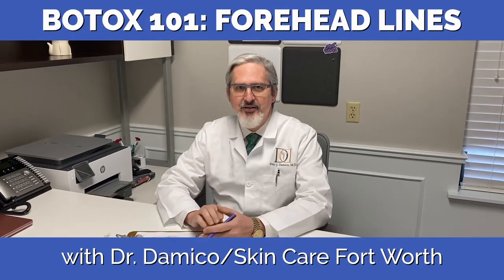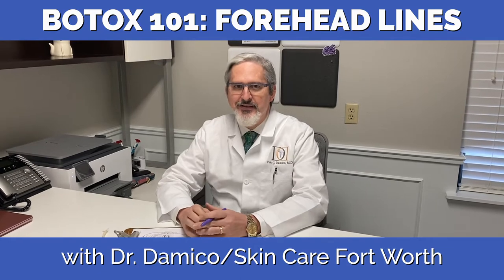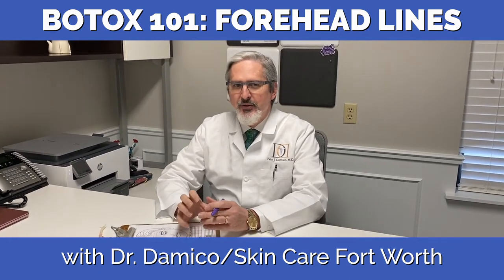Hello everybody, Dr. D'Amico here at Skincare Fort Worth. I hope everybody's still staying safe and staying at home and doing all their social distancing. That's very important to keep this thing from getting any worse and ending as soon as possible. We're going to do a few Botox 101 sessions and talk about how we use Botox, the different areas, and other issues surrounding Botox.